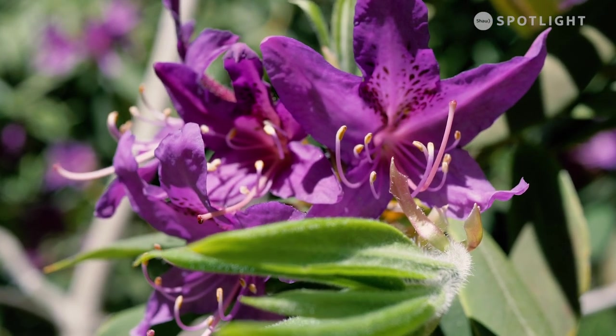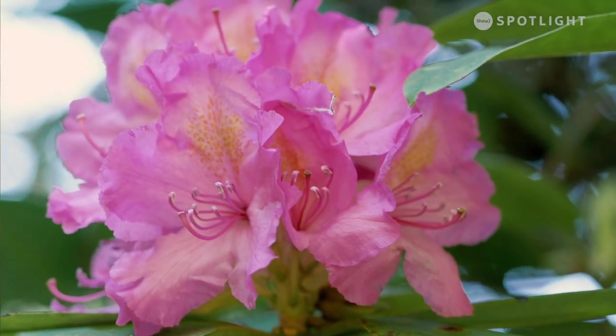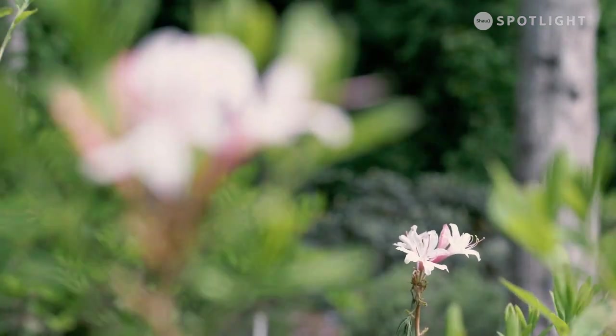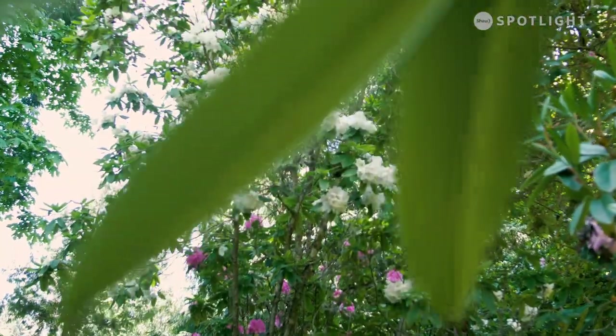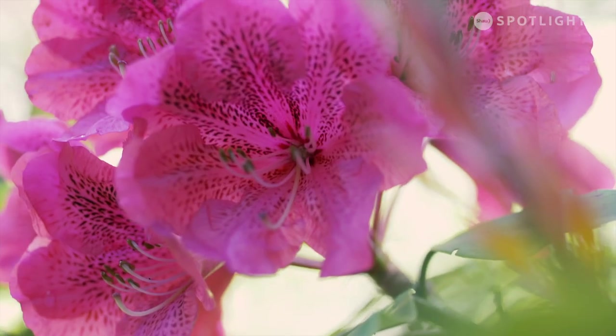Rhododendrons are in the Ericaceae family, which is the blueberry family. They have incredible flowers — that's what people are first drawn to — but they come in all different colors, shapes, and sizes. They go from little alpines that are several inches high to trees that are 100 feet high. So there's so much more to them than just flowers.